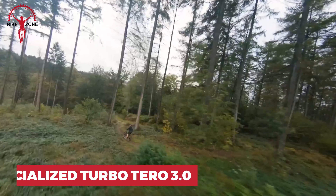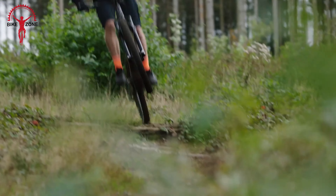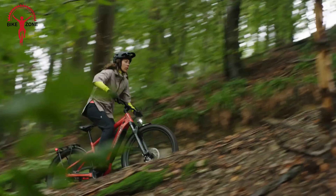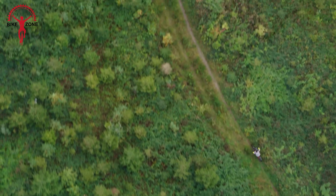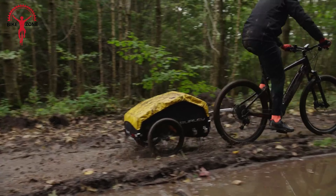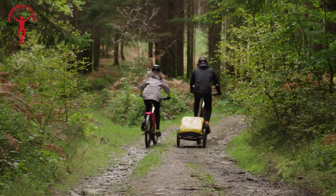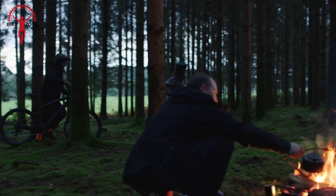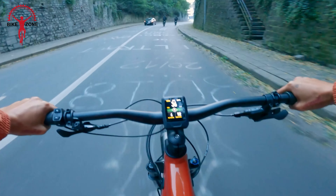The Specialized Turbo Tero 3.0 has all the bells and whistles to make your off-road adventures thrilling and smooth. Its sturdy E5 aluminum frame has a special spot to snugly fit the motor and hidden battery that locks in tight, keeping everything secure and streamlined. There's also a suspension fork from SR Suntour with 110mm of travel, meaning bumpy trails feel like butter under your wheels.